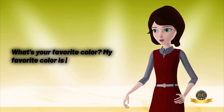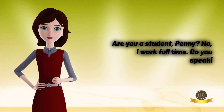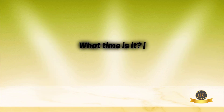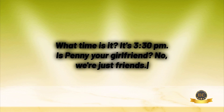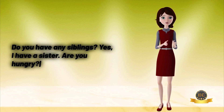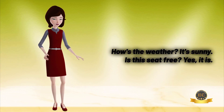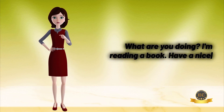What's your favorite color? My favorite color is blue. Are you a student, Penny? No, I work full time. Do you speak Spanish, Sheldon? No, I don't. What time is it? It's 3:30 PM. Is Penny your girlfriend? No, we're just friends. Do you have any siblings? Yes, I have a sister. Are you hungry? Yes, I am. How's the weather? It's sunny. Is this seat free? Yes, it is. What are you doing? I'm reading a book.